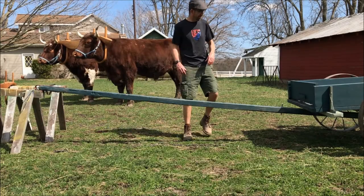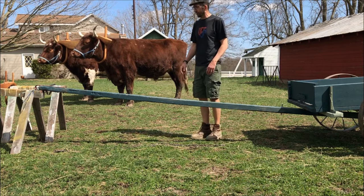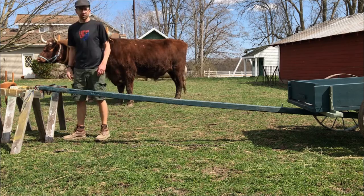We're going to show how we'd hook up to this small cart here. It's helpful to visualize what an ideal situation is going to look like. We've got our cart with the tongue, and then we've got our sawhorse oxen.